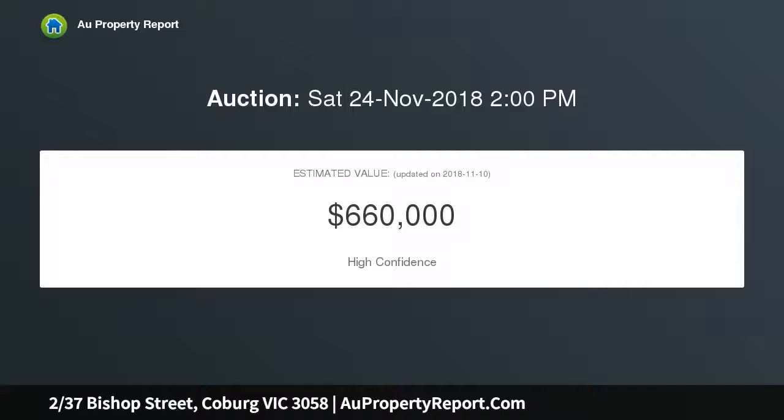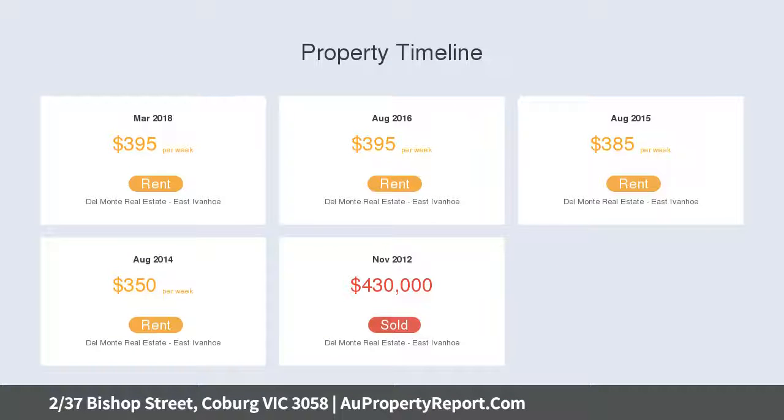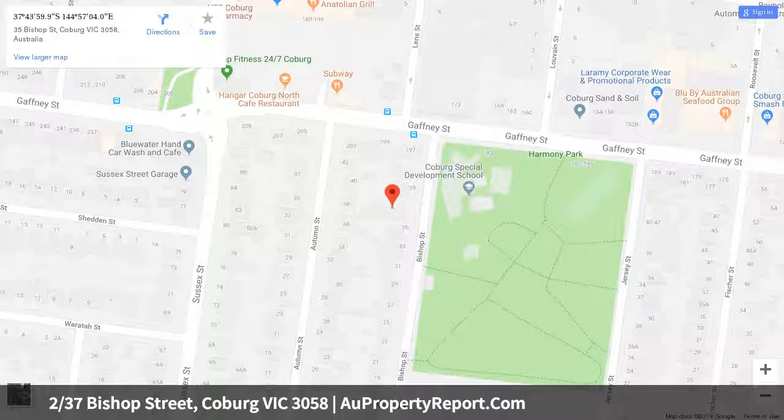The home's impeccably presented interior comprises two generous bedrooms, both with mirrored robes, and a stylish central bathroom. The open lounge and dining area is accompanied by a contemporary kitchen with tile splashbacks and stainless steel cooking appliances. Other features include ducted heating throughout.